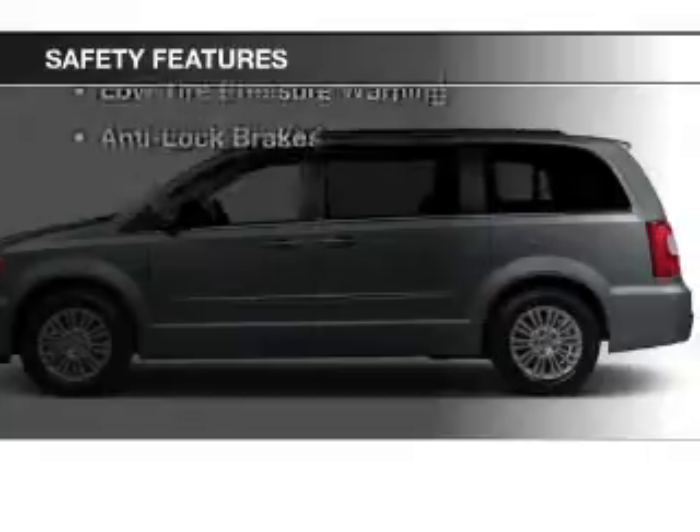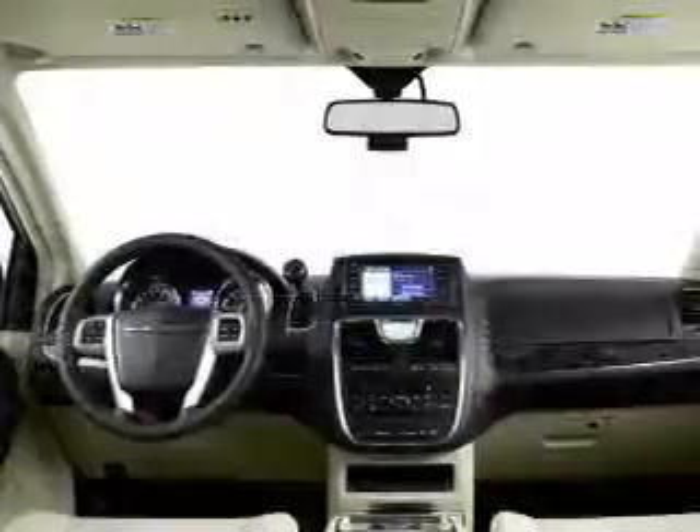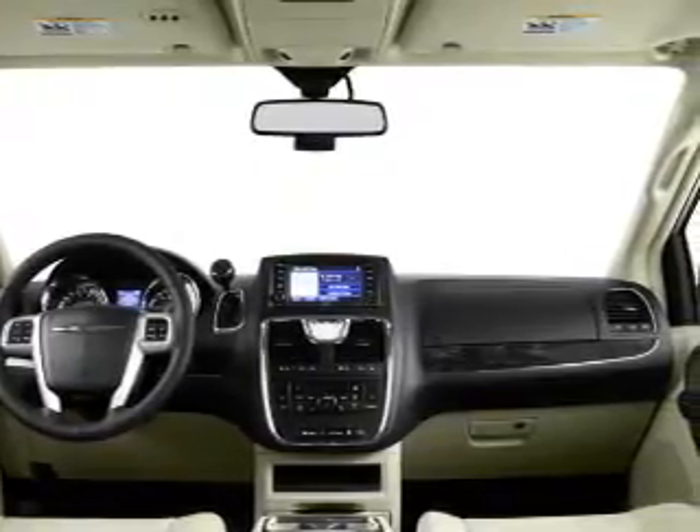Safety was made a priority with these features: a backup camera, traction control, stability control, low tire pressure warning, and anti-lock brakes — great quality at a great price.